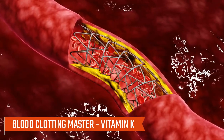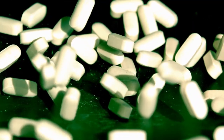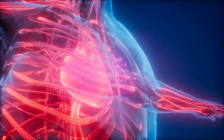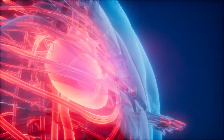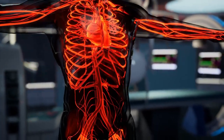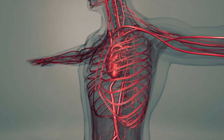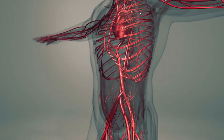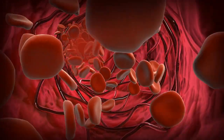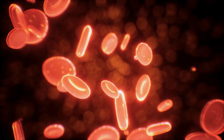Number two: blood clotting master — vitamin K. Next up is vitamin K, often recognized for its role in blood clotting. However, it also contributes to vascular health by preventing calcium deposits in blood vessels. A deficiency in vitamin K can compromise the elasticity of arteries and veins, potentially leading to poor blood circulation and an increased risk of cardiovascular issues.